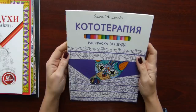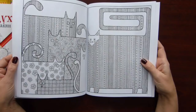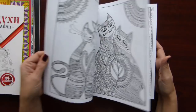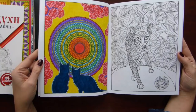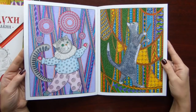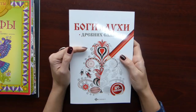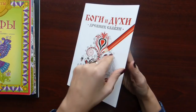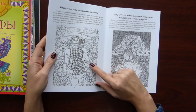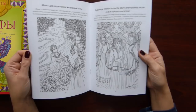This is again a very thin book — Cat Therapy, Russian edition book by Yanina Mironova. It is like Zen Doodle type again. These are cats and I am a cat person. I just had to buy this book. I did a few pictures in it.